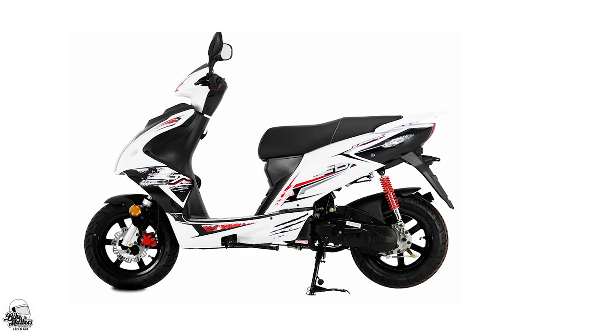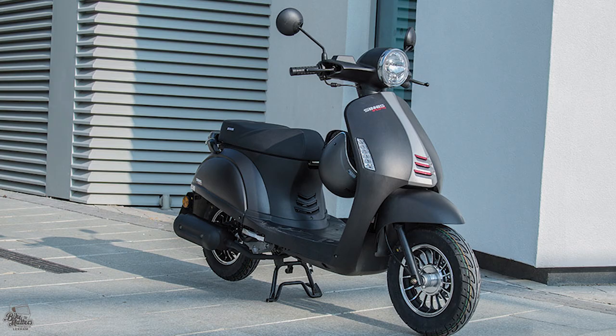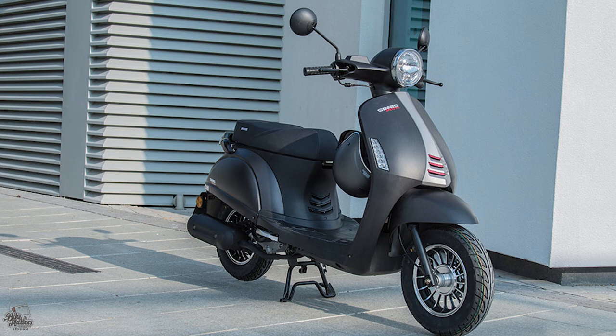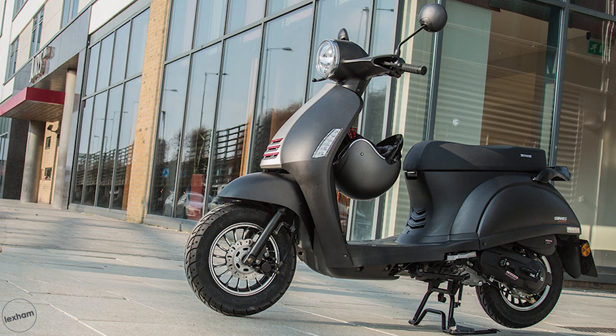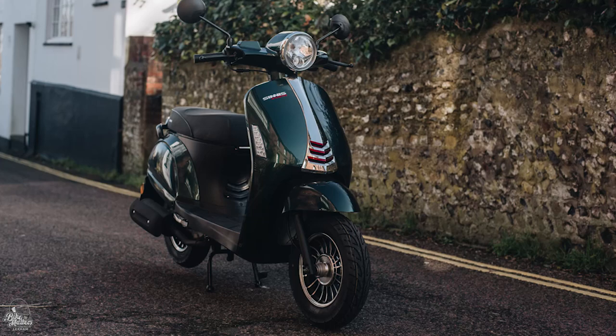In at nine is the Sinus Encanto 50. This classically styled scoot provides first-time riders with a very retro feel of what it's like to ride a scooter on the road. Being the lightest option in this video, the Encanto weighs in at just 80 kilograms, meaning you shouldn't have any problems with manual handling and riding this throughout the day should feel like a dream. With disc brakes front and rear, an estimated economy of 120 miles per gallon and a 4.7-litre fuel tank, this is a great commuting choice. Prices start from just £1,299.